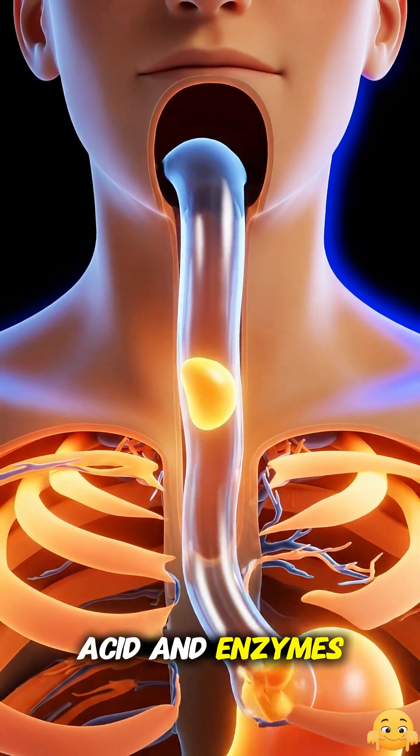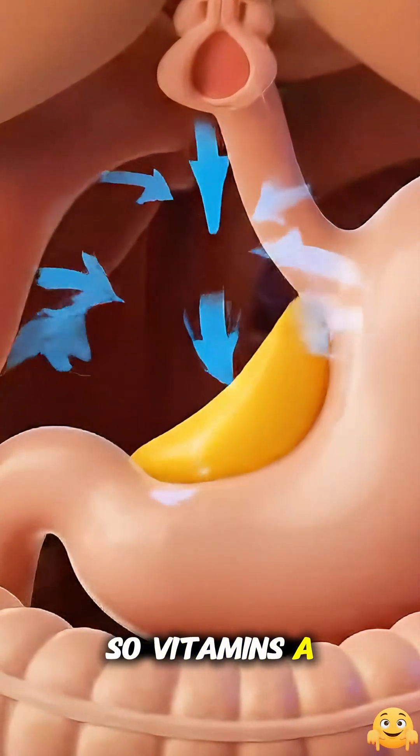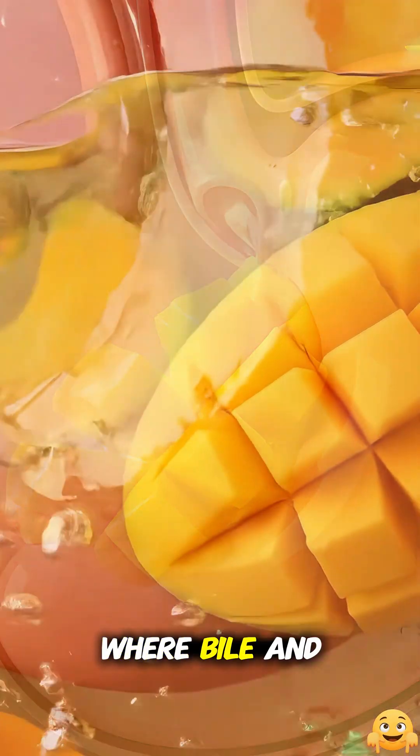There, powerful stomach acid and enzymes churn the mango into a creamy mixture called chyme, breaking open its plant cell walls so vitamins A and C, potassium, antioxidants, and natural plant compounds are free. That chyme then flows into the small intestine, where bile and more enzymes finish breaking down the mango, and millions of tiny finger-like villi absorb its nutrients into your bloodstream.